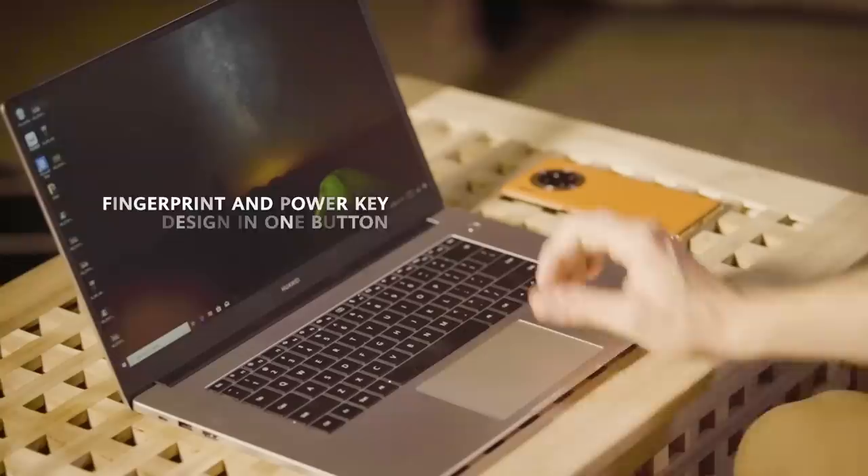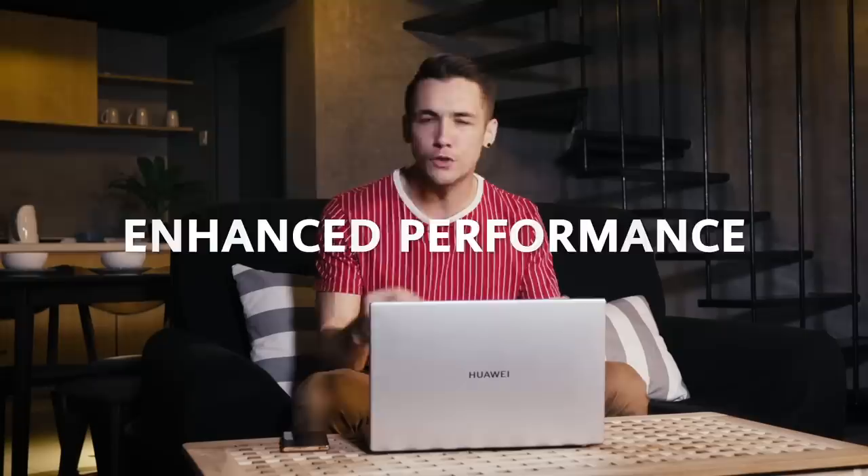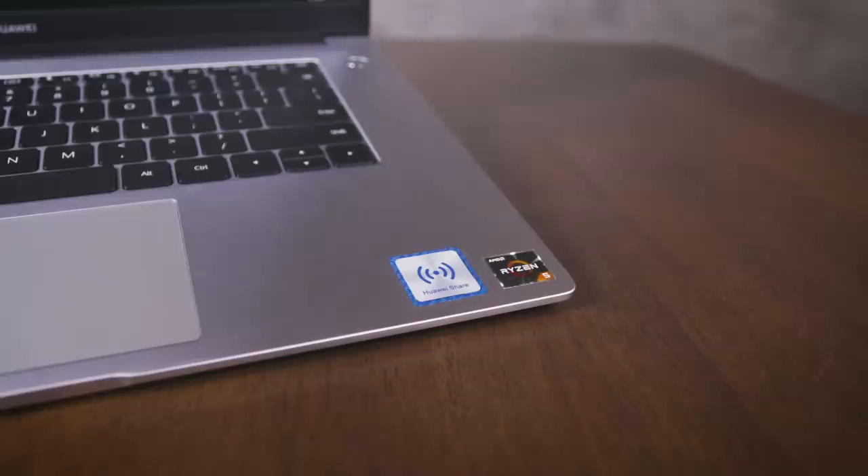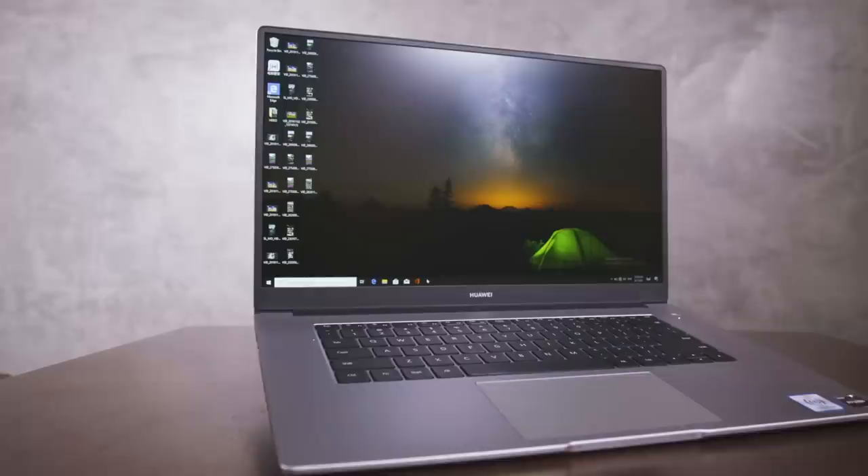For all you tech lovers, let's get technical. The MateBook D15 comes with an AMD Ryzen 5 3500U mobile processor and a Radeon Vega 8 graphics card.